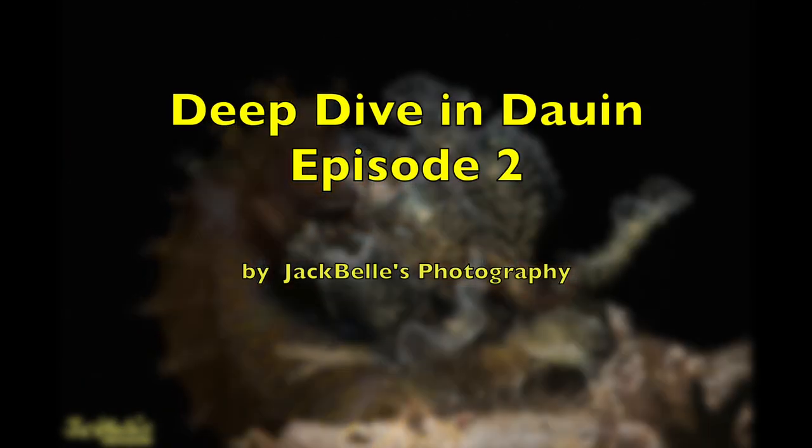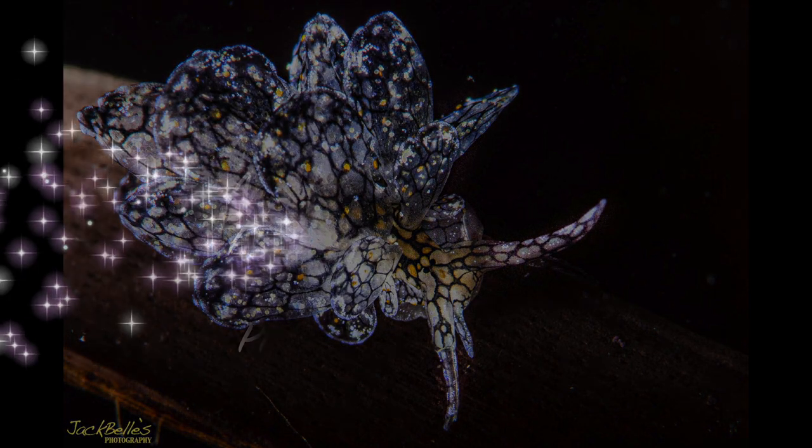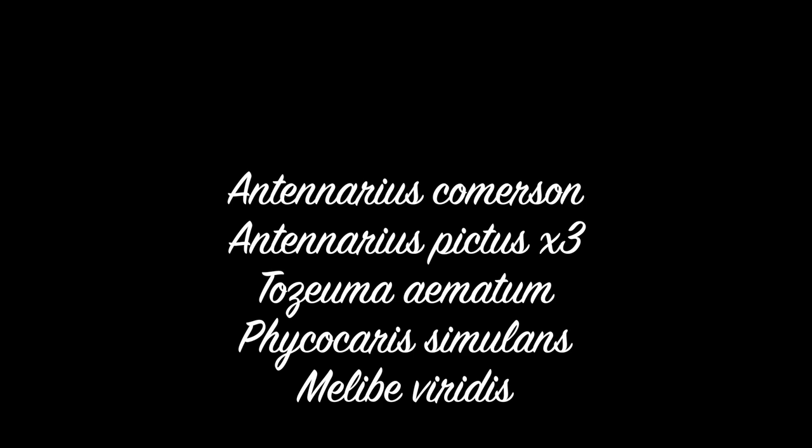Hi, I'm Jack. Welcome to our deep dive in Darwin. In this episode we have several frogfish, shrimps and a Melibe nudibranch.